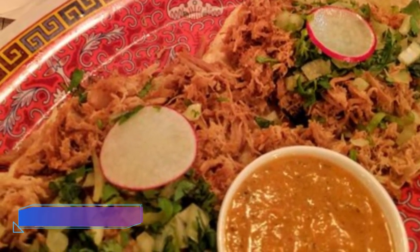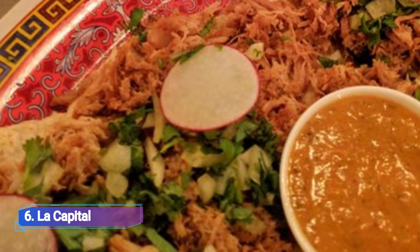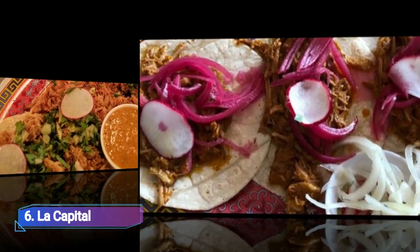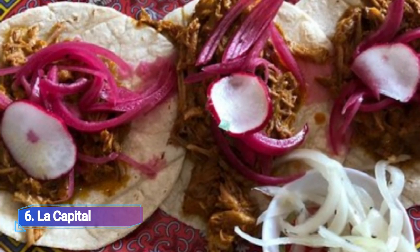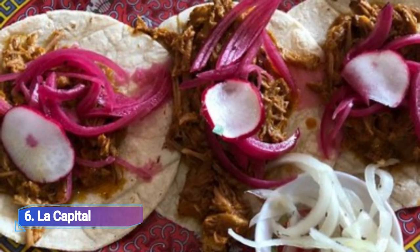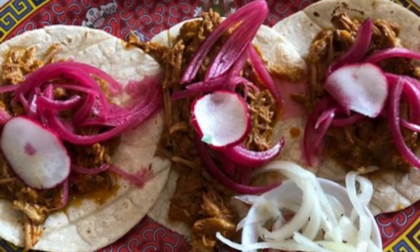6. La Capitale. The intended kitsch of La Capitale's Chinatown location, including the melamine plates with Chinese themes and the Maneki fortune cat waving at you from the counter, will captivate first-timers who visit. The written menu offers tacos, quesadillas and appetizers.